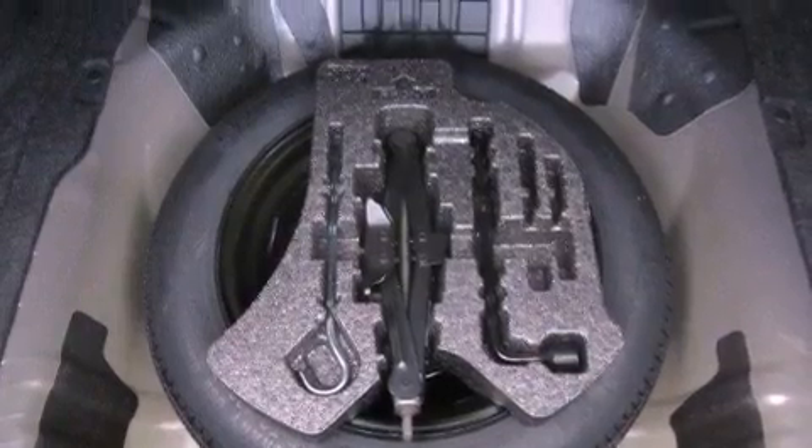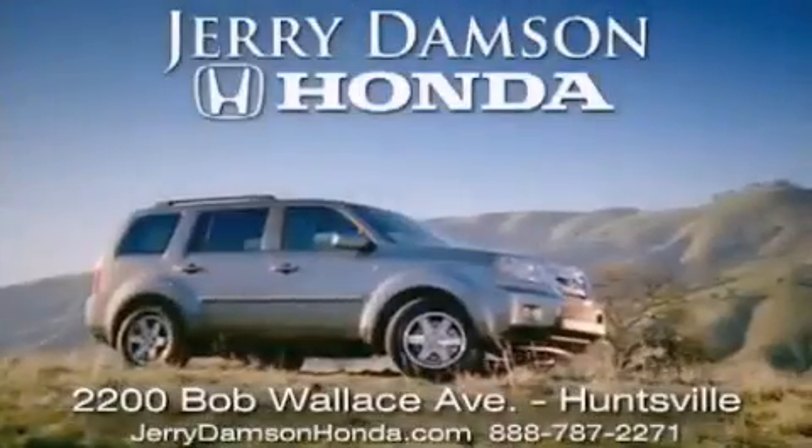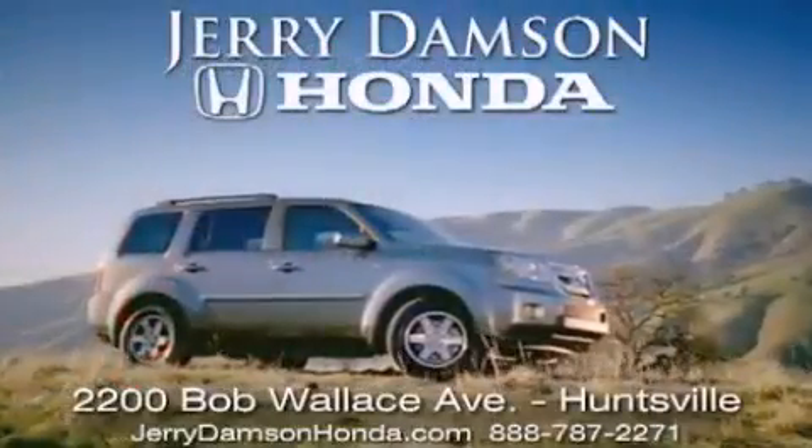Contact us today and schedule your opportunity to see this vehicle in person. Jerry Dempsey Honda in Huntsville, Alabama. New Hondas, great on gas and service after the sale. Complimentary coffee, Wi-Fi, and car washes. Thank you for choosing Jerry Dempsey Honda.